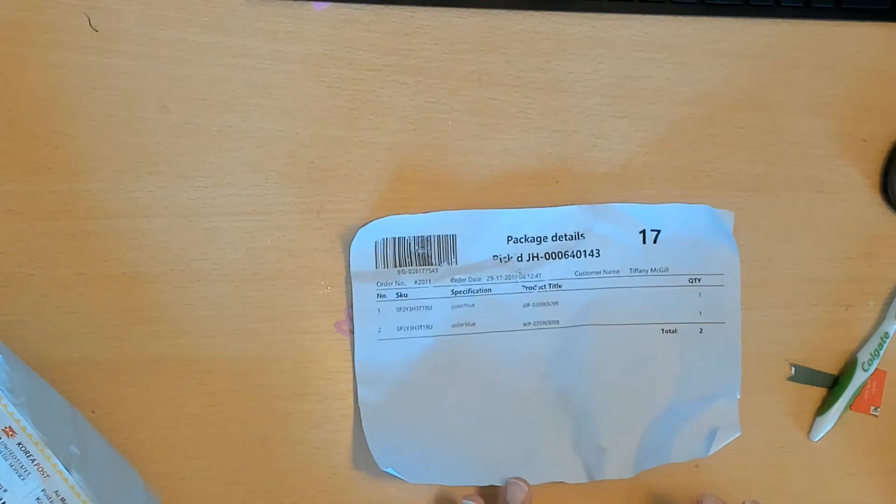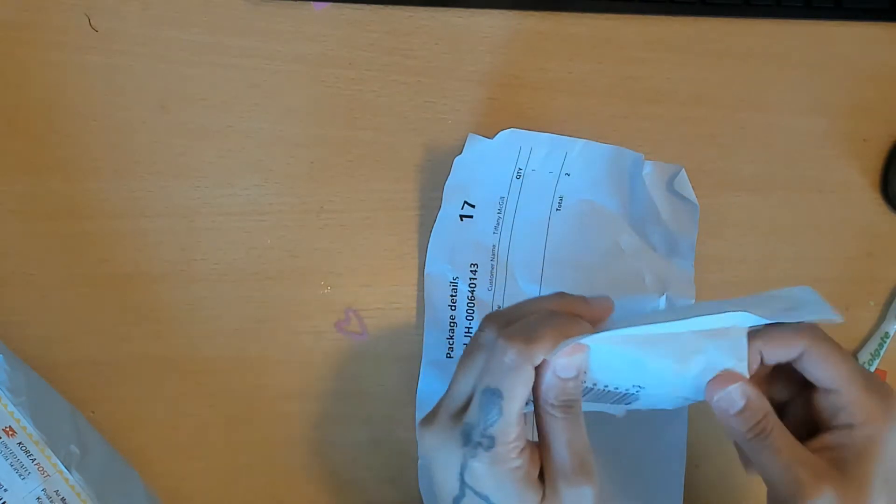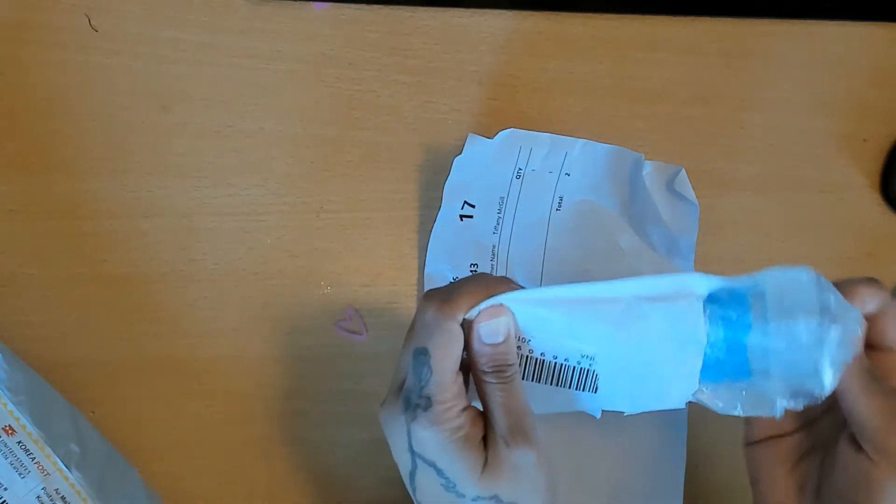Hey guys, welcome back to my channel. Thanks for watching, thanks for subscribing. I finally received the printer thing that I ordered. I don't know if you guys remember, but I ordered it on December 29th. I just got it yesterday, so it took a month to get here. It's from China — one of those Facebook ad things. It's a printer, so we're gonna see if this thing works.